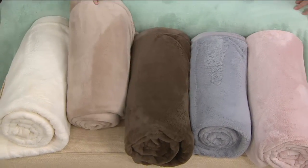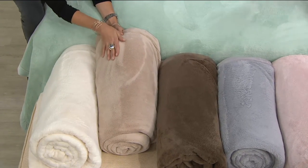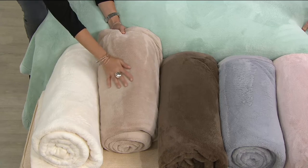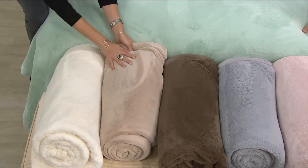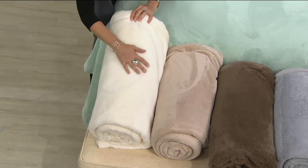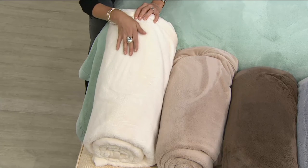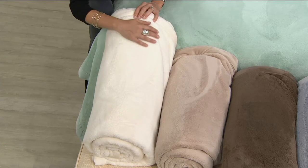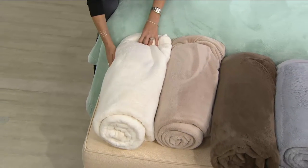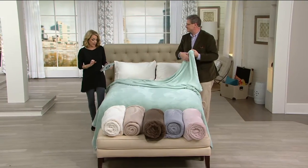Then we go to sand — just a soft taupe color. You can see it does change because of that plushness to the nap of the fabric. And last but not least, cream — that sugary off-white, the most neutral. If you're squirreling this away for a wedding gift or shower gift, it's ideal because it works with any decor. Gifting is a great idea, and the while-supplies-last price is amazing. They're also on two easy payments.